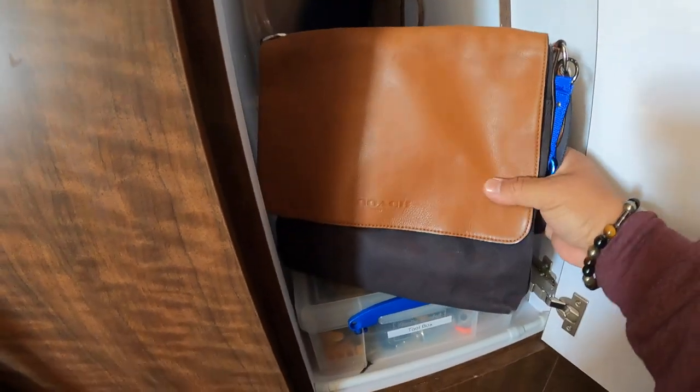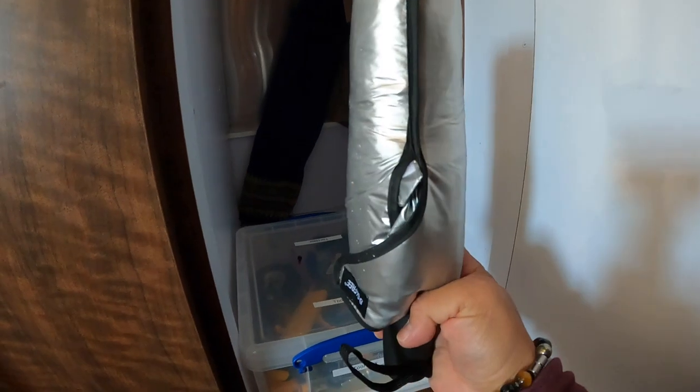What's back here is my over-shoulder day bag that I use and carry all my stuff in during the daytime. I do have another umbrella — I don't like this one, I like this one.